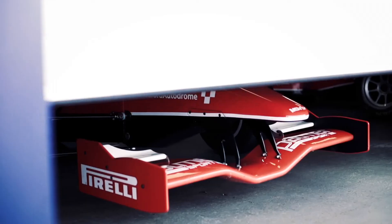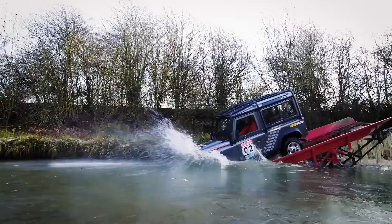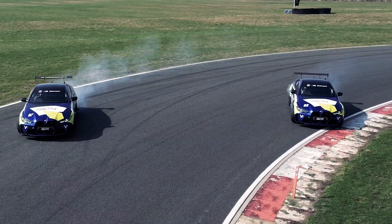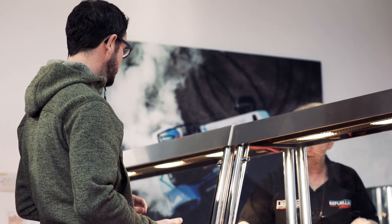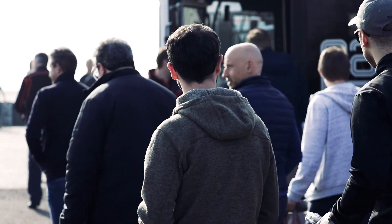At Parmasport, every guest drives every car, and our instructors give you the confidence and encouragement to push yourself to your absolute limit. After breakfast and registration, you'll meet your dedicated team leader and host for the day, before being whisked away in one of our shuttles.